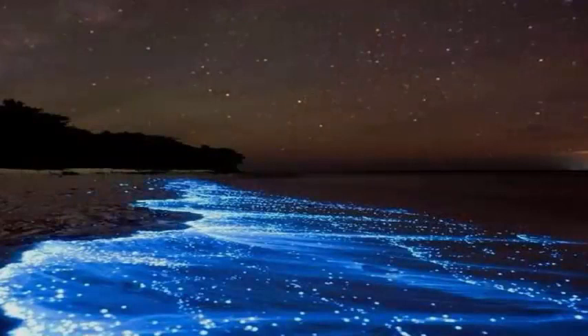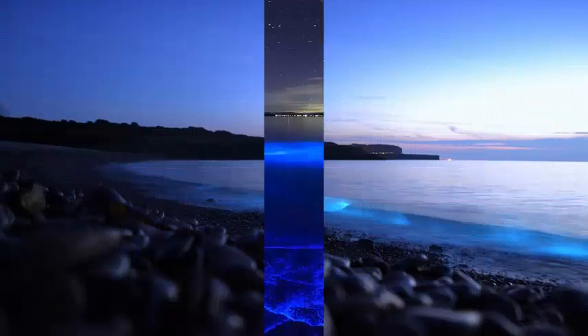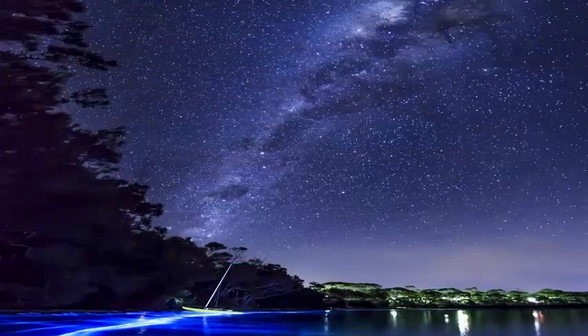However, there are some exceptions, according to the LATS Bioluminescence Laboratory at the Scripps Institution of Oceanography. For example, the black loosejaw fish Malacosteus niger produces a red light. The fish that the loosejaw feeds on cannot detect red light, so this adaptation allows the loosejaw to use its bioluminescence as a stealth spotlight.